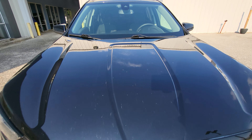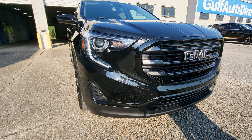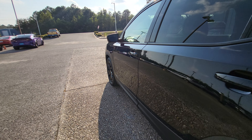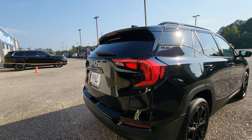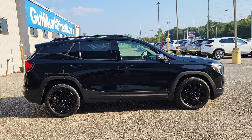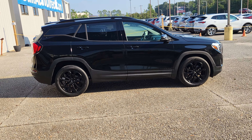Looking around the front — black on black, it has the black wheels, all blacked out. Looking down the driver's side of the vehicle, I haven't noticed any big dents or scratches or anything like that. Coming around the rear, everything looks really good back there as well, and looking down the passenger side, everything looks great too.